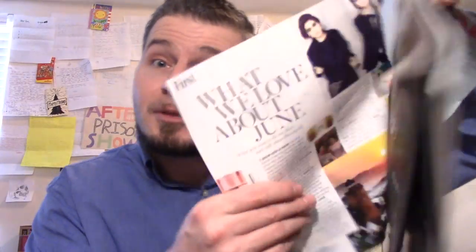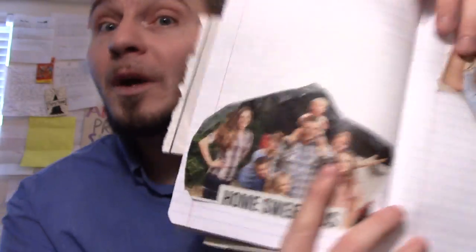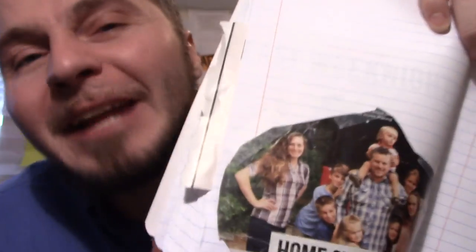Number four: scrapbooking. Prisoners will literally take magazines, go through them, tear out certain pages, and create actual scrapbooks — things they want when released. I'm going to go home and make this recipe, have a family this big, marry a woman that looks just like this. Except in a lot of cases, these prisoners go home and completely forget about the scrapbook. I did it a little bit myself.